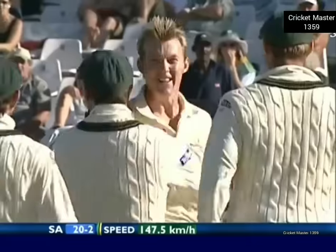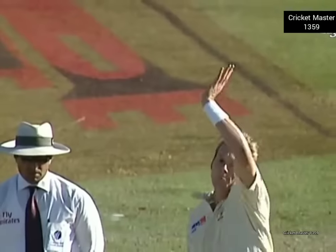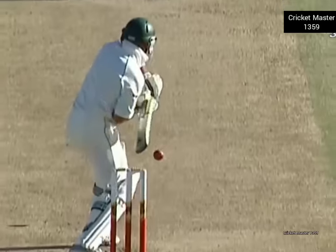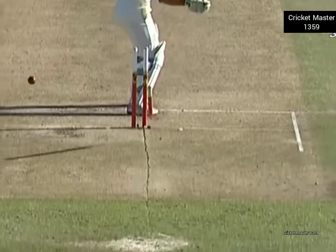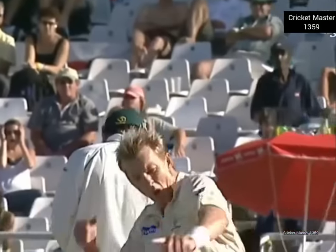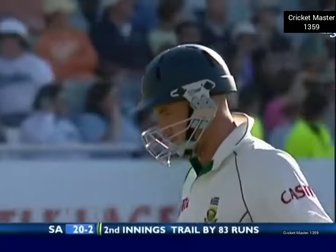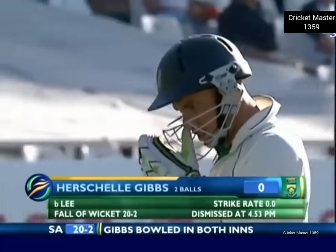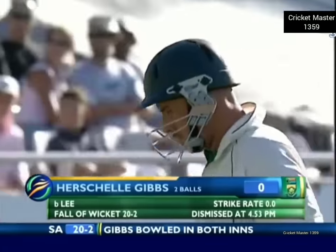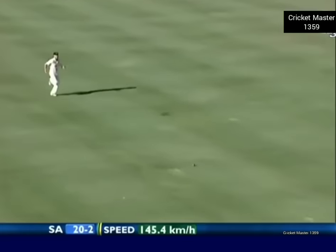A great delivery — a terrific delivery! Herschel Gibbs cannot believe that got through. A little bit lazy — five kilometres per hour — yes, beaten for pace. He's late on it, nips back, and off the pole has taken a crash. Beautiful stuff from Brett Lee. South Africa in trouble — still 83 runs behind. Gone for nought. 20 for two — hit the off stump so hard. What a great shot.